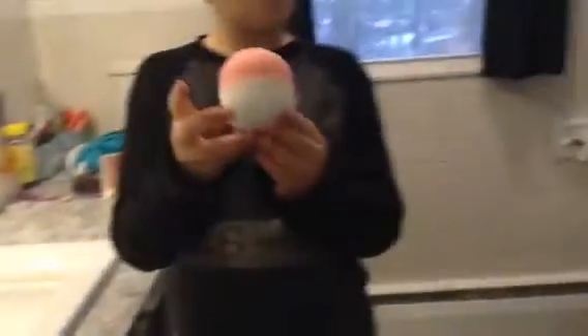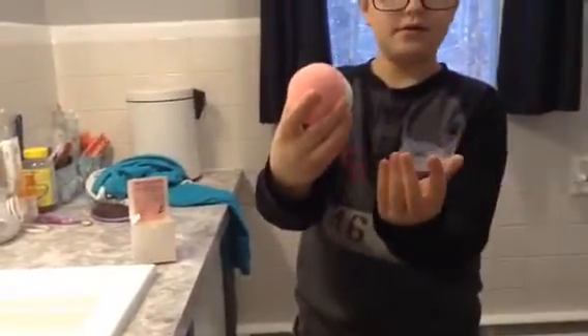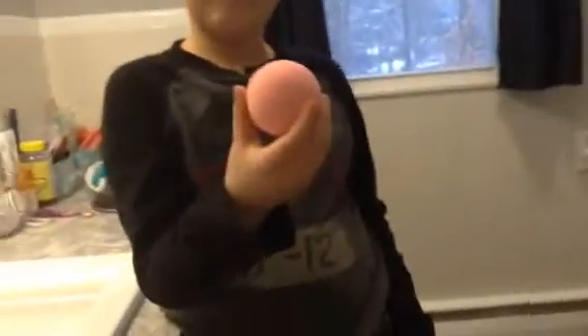So, today we have a Pokéball bath bomb and there is a figurine inside. We're going to find what that figurine is. Let's guess what it is — a water Pokémon. I think it might be a water Pokémon, or a Pikachu. I'm betting a water Pokémon, but I would love to find... it smells like cherry.